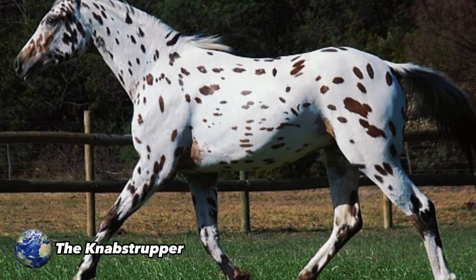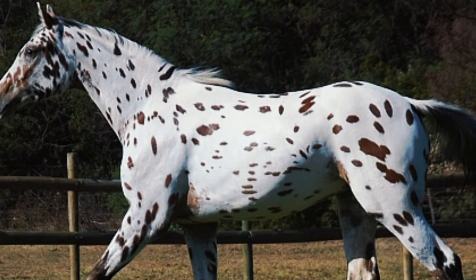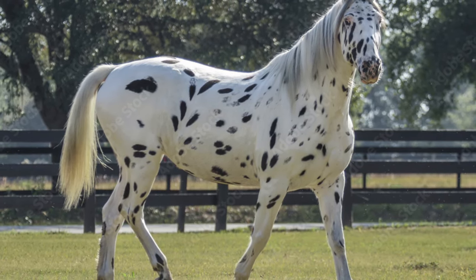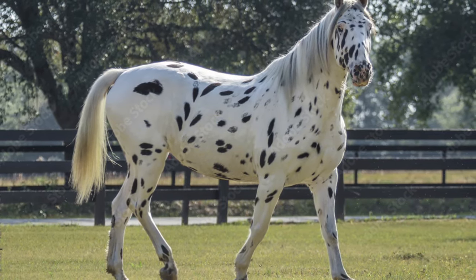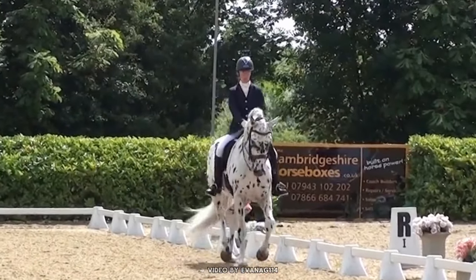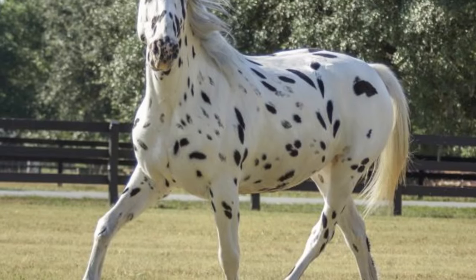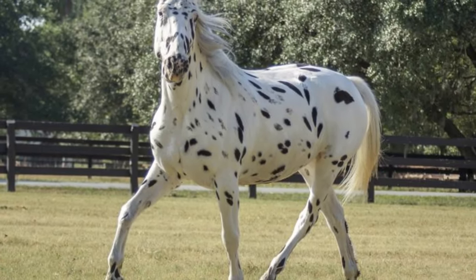The Knabstrupper. Known for their distinctive spotted coat, they have Danish origins but are now found worldwide. Appreciated for their beauty and versatility, they are medium-sized horses, usually standing between 150 and 165 cm tall, with a sturdy athletic structure that allows them to endure for hours without getting tired. They come in various colours, but it is the spots that make them unique.